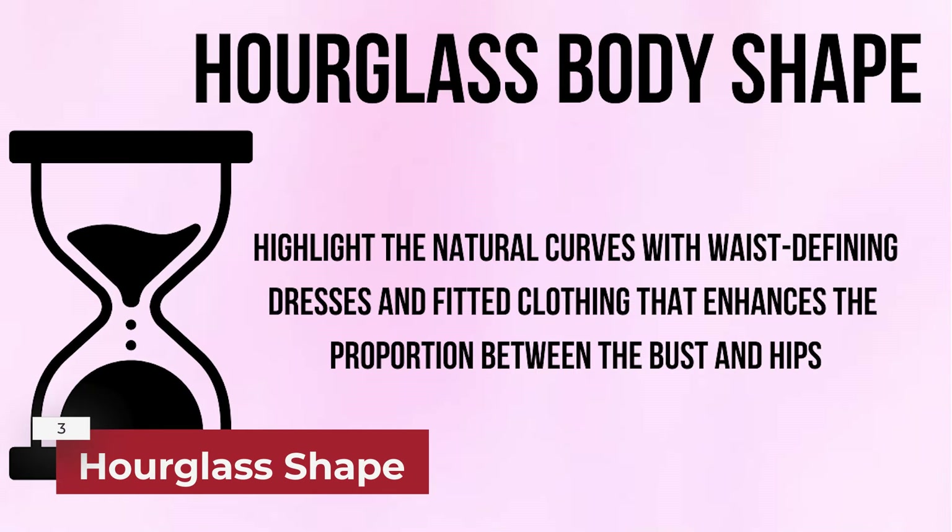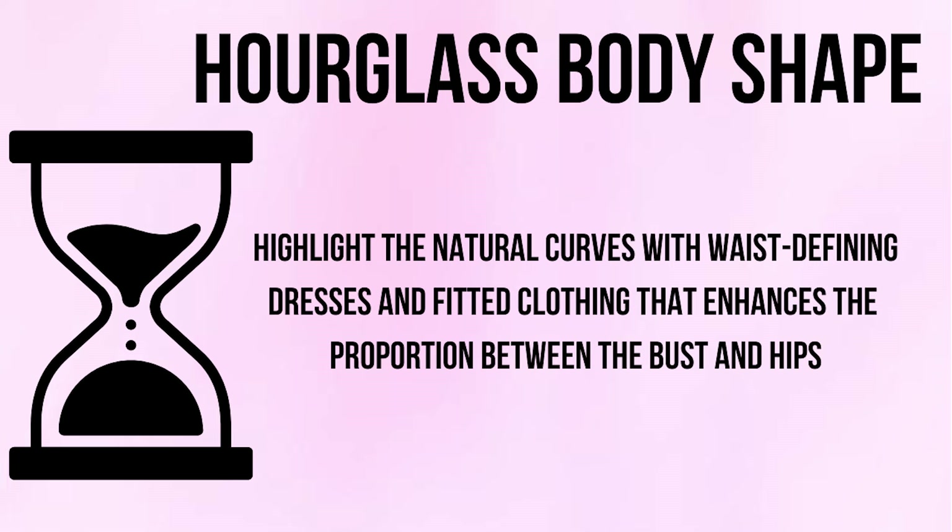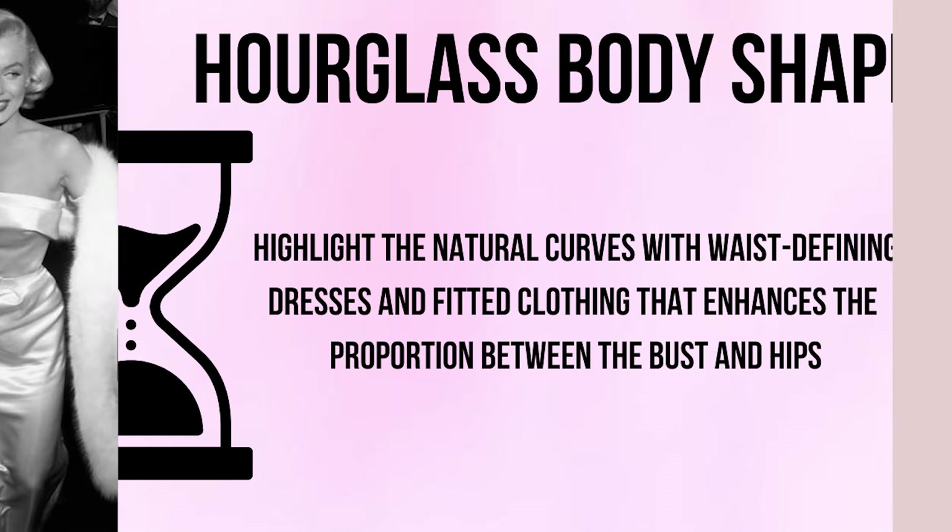If you have an hourglass shape, you want to highlight your natural curves with waist-defining dresses and fitted clothing that enhances the proportion between your bust and your hips.